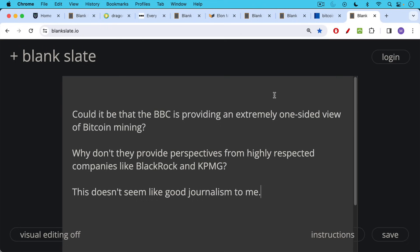I would conclude that the BBC is providing an extremely one-sided view of Bitcoin mining. They don't cite perspectives from highly respected companies like BlackRock and KPMG, who have also put in the work. Instead, they cite someone who works for the Dutch Central Bank. That doesn't seem like very good journalism to me.